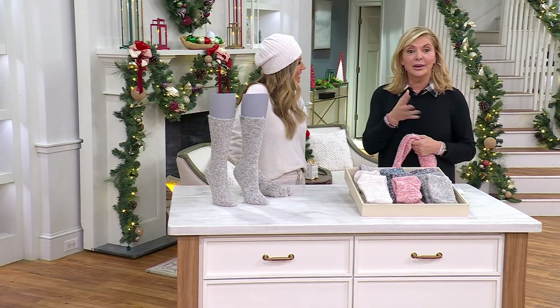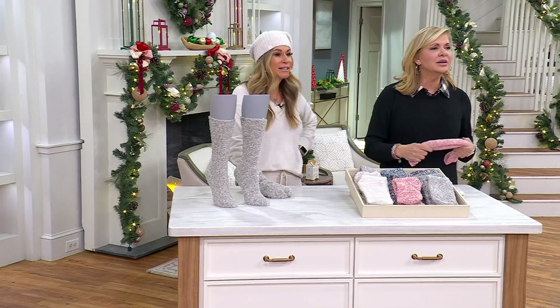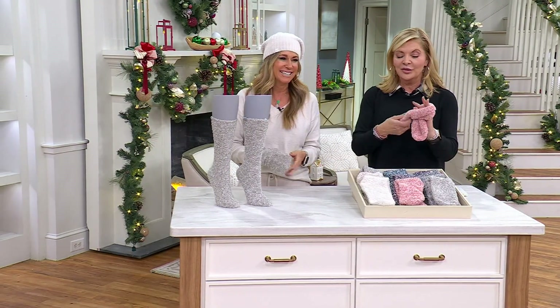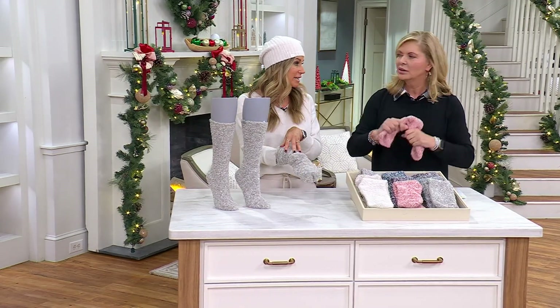I think I saw on Pinterest — they took a bottle of wine and wrapped the sock around it, almost like a scarf. Oh my gosh, so cute. That's actually really cute. So that would be very cute. But I love the fact that we heathered these — it's so fashionable but very classy, of course.